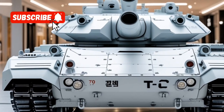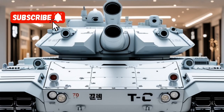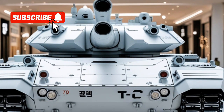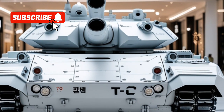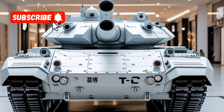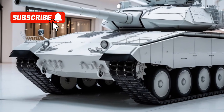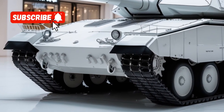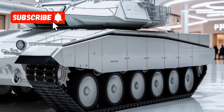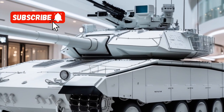The T-14 Armata, a modernized version of Russia's T-14 main battle tank, has undergone significant upgrades as of 2026, enhancing its combat capabilities and survivability on the battlefield. Originally entering service in 2017, the T-14 Armata has been continuously refined based on operational experience, particularly in the context of the ongoing conflict in Ukraine. These enhancements focus on improving firepower, protection, and mobility to meet evolving threats.